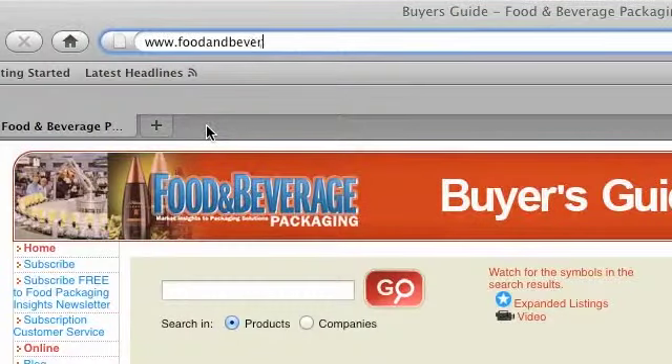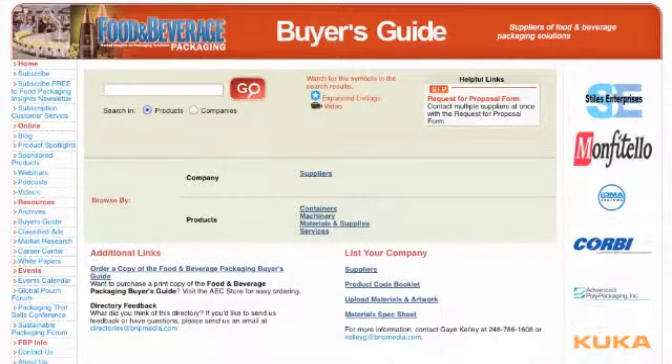Our Online Buyer's Guide offers expanded listings with images, spec sheets, and even video. Visit www.foodandbeveragepackaging.com/guide for more listings and features that are updated throughout the year.